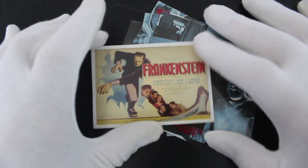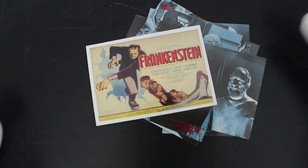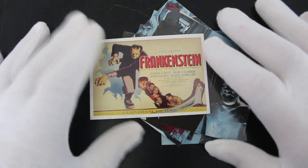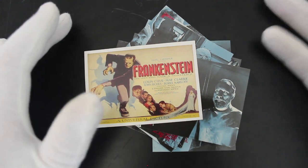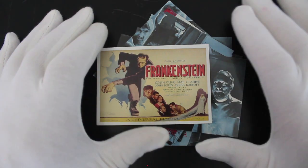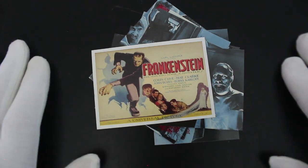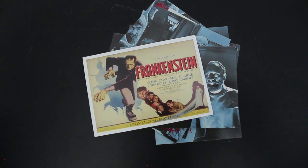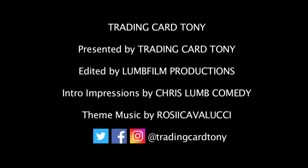If you like this series, let me know! If you've got it, tell me what other cards are in there — is there any that stand out where you say, 'Hey Tony, you need this one, give us a trade'? Don't forget to like, subscribe, ring the bell for notifications. I'll see you again for another episode of Trading Card Tony — thanks for sticking around, see you later, bye!